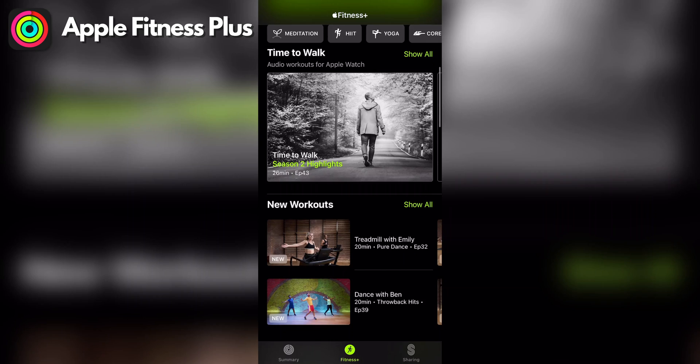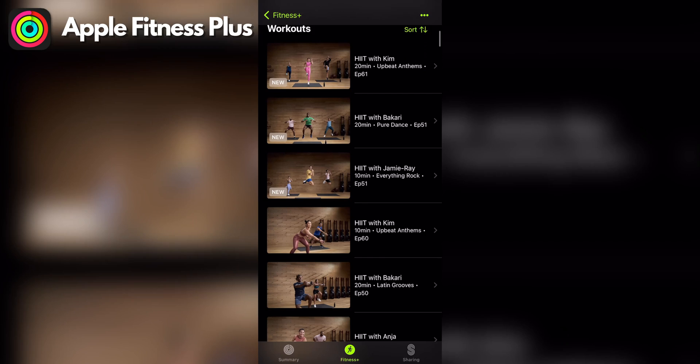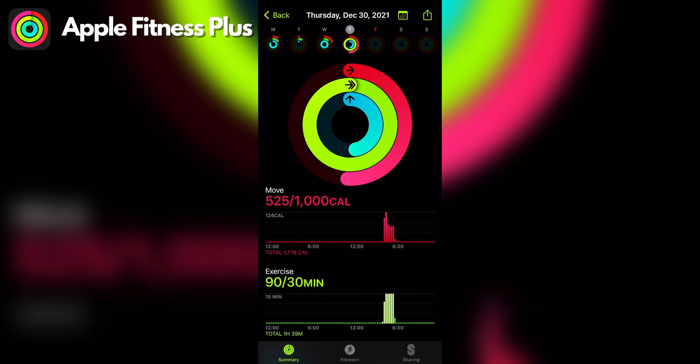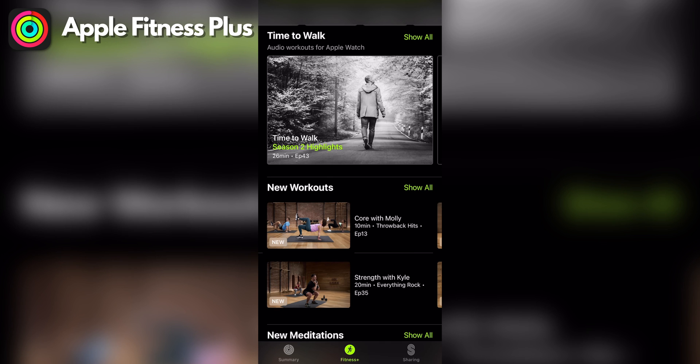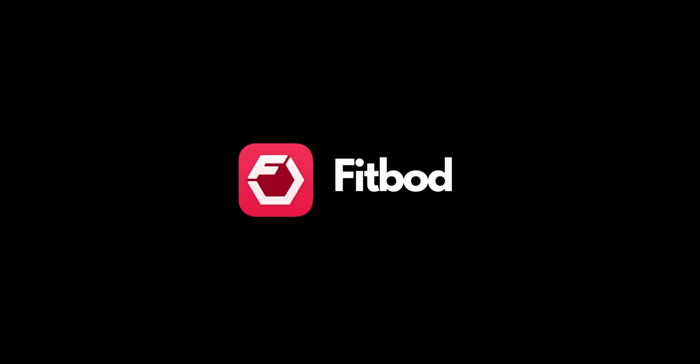Apple Fitness Plus functions similarly to the Peloton app in that the classes are videos you follow along to. The app is $9.99 a month and you have access to different types of workouts such as strength, HIIT, cycling, and more. One important thing to know is that to do these classes, you'll need an Apple Watch. The health incentive on the Apple Watch is completing your rings, and your rings are projected on the workout screen so you can see them progress throughout your workout. Also available is Time to Walk, a walking workout where you listen to notable figures as they walk with you and offer inspiration and entertainment.